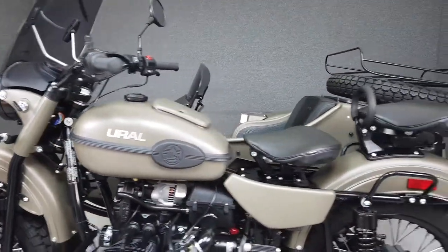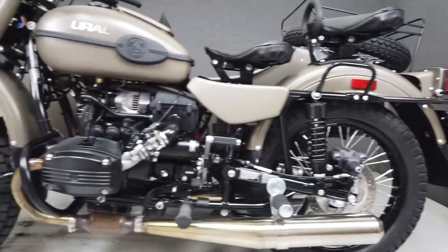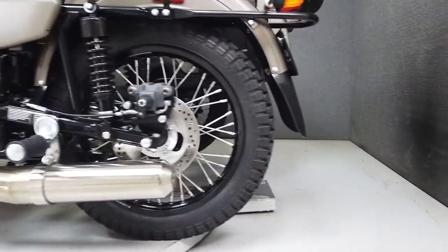Powered by a 749cc two-cylinder boxer engine, the Euro puts 41 horsepower and 42 foot-pounds of torque through a four-speed transmission. It has a seat height of 29.5 inches and weighs in at 710 pounds.